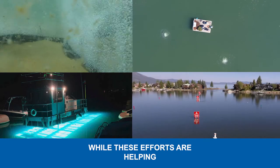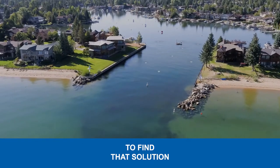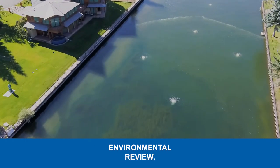While these efforts are helping address the Keys weed problem now, a long-term sustainable fix is needed. To find that solution, a proposed test of proven and innovative methods is currently undergoing environmental review.